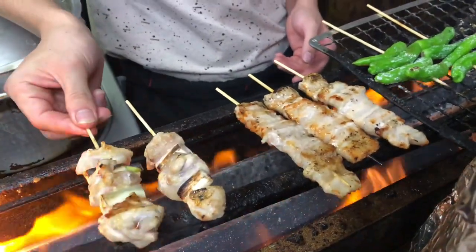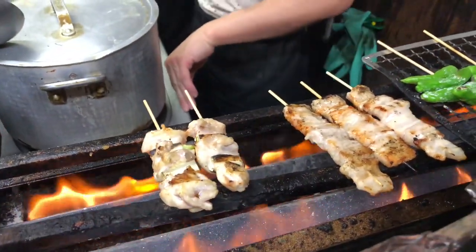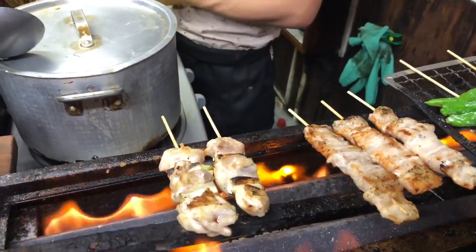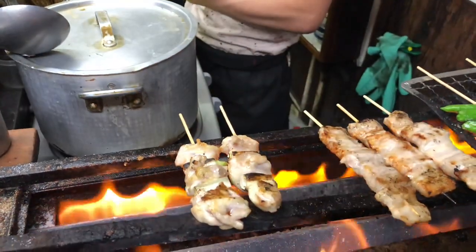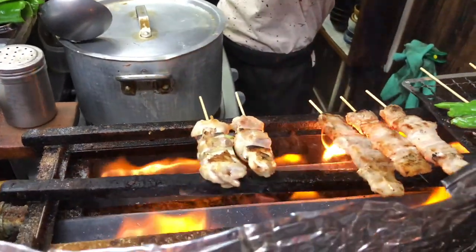Food and drink: izakayas offer a wide variety of small, shareable dishes known as izakaya-style or pub-style cuisine. The menu often includes a range of appetizers, grilled items, deep-fried dishes, sashimi, yakitori, tempura, and more. These dishes are designed to be enjoyed alongside alcoholic beverages, such as beer, sake, shochu, or highballs.